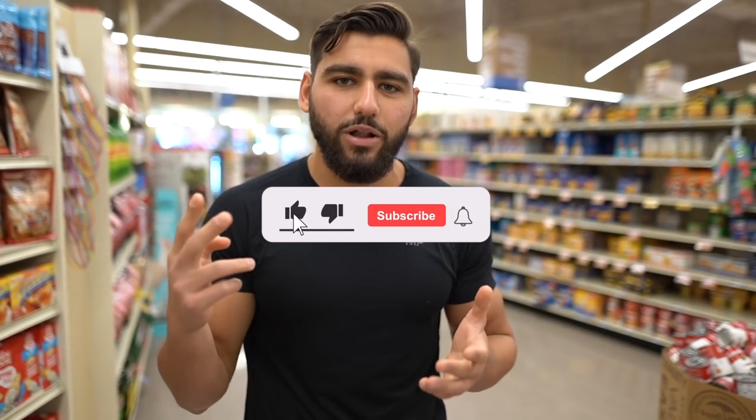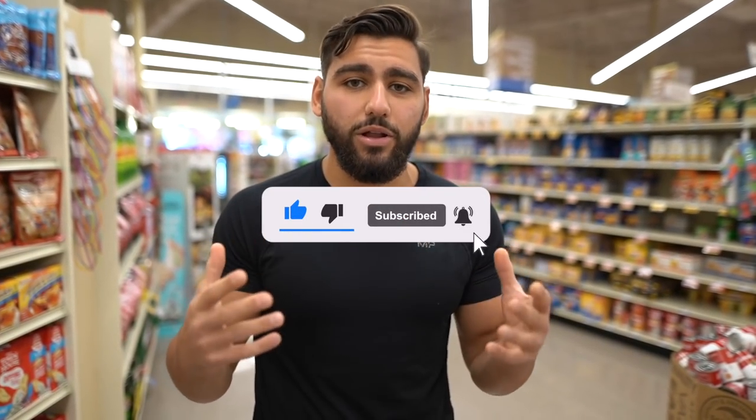If you want to see more videos like this, make sure you hit the like button, subscribe, and hit the bell notification. Let's get started.